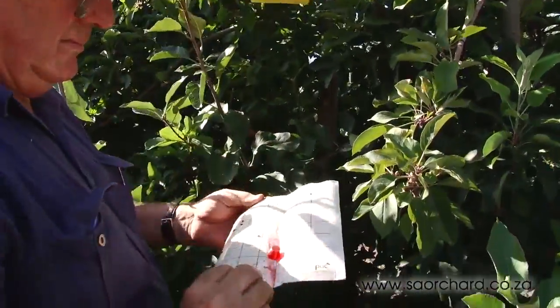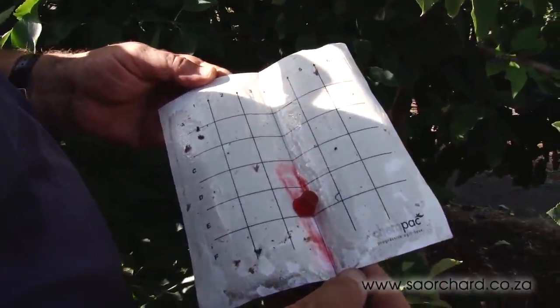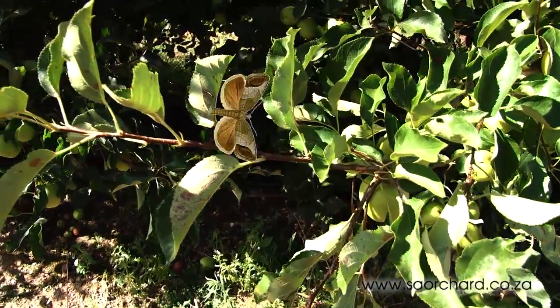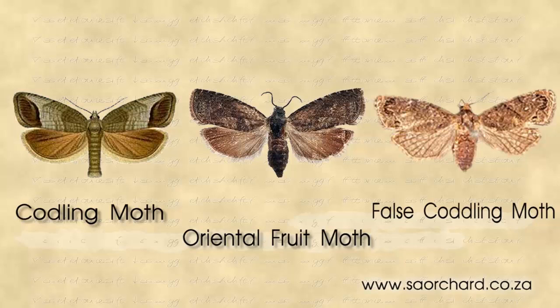Often female pheromones are placed in the orchard and will attract the male to the area. He'll rush around looking for the females that he can smell, never find them, and die a frustrated death. This method is known as mating disruption. It is used very often for the flying insects.